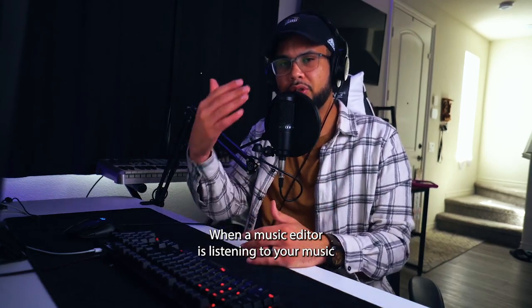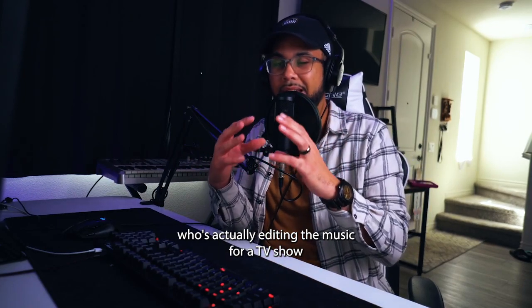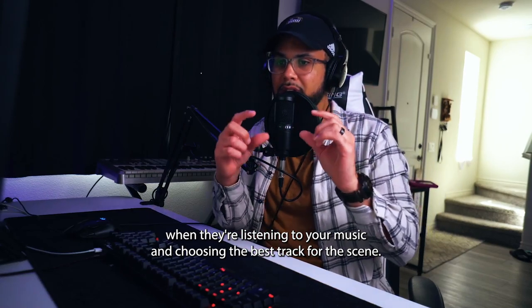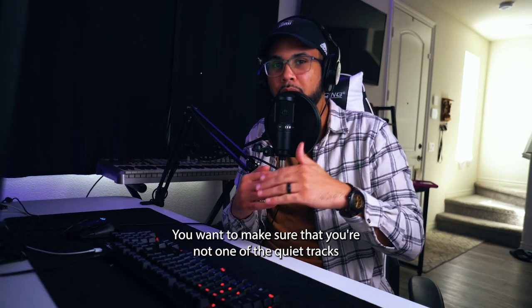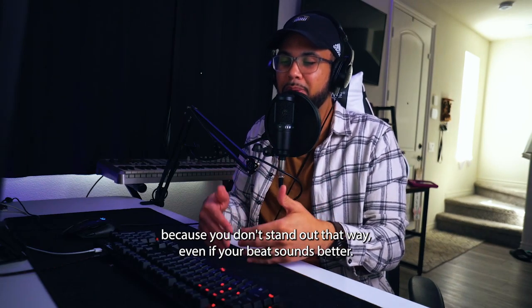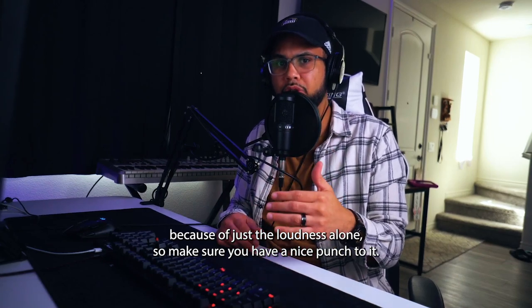When a music editor — the person who's actually editing the music for a TV show — is listening to your music and choosing the best track for a scene, they're often skimming through many tracks. There'll be a very quiet track compared to a lot of loud tracks. You want to make sure you're not one of the quiet ones, because even if your beat sounds better, it might not stand out due to loudness alone. So make sure you have a nice punch to it.